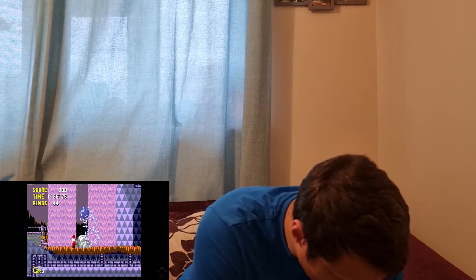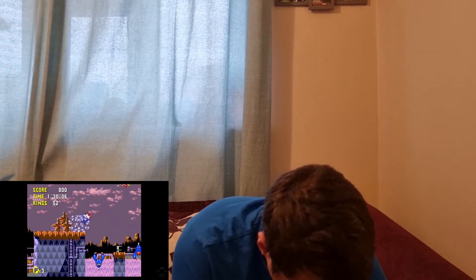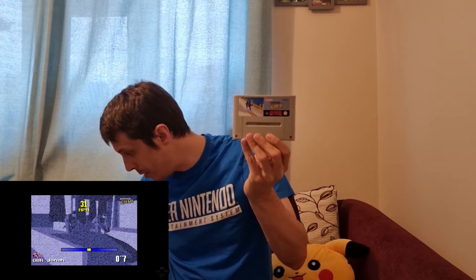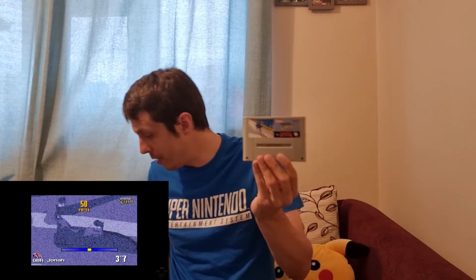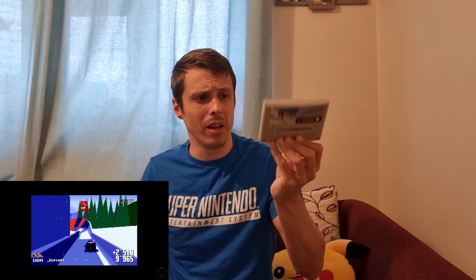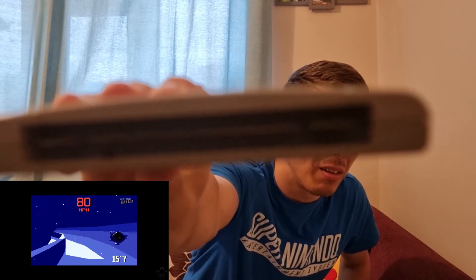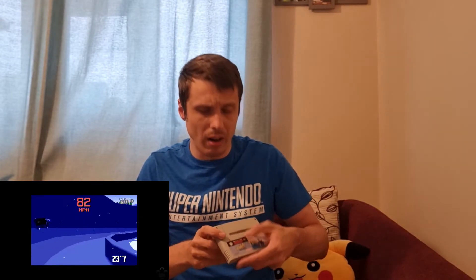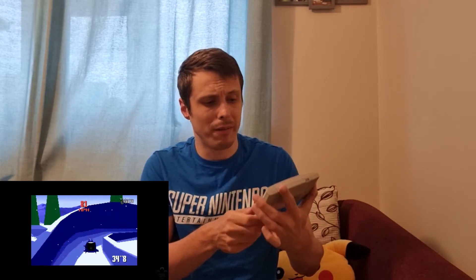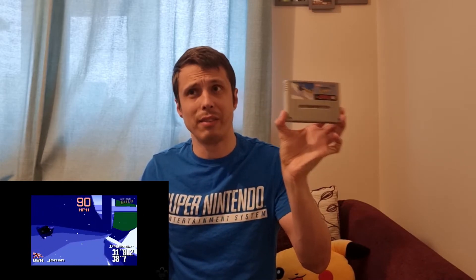The next lot are seven Super Nintendo games. The first is Winter Gold, which cost me £10. I had a lot of trouble getting it to work — the cartridge slot was quite filthy. I cleaned it with a cotton bud and it still didn't work, so I sprayed isopropyl alcohol directly into it. Eventually I got it to work after about the seventh try. It does take some convincing.